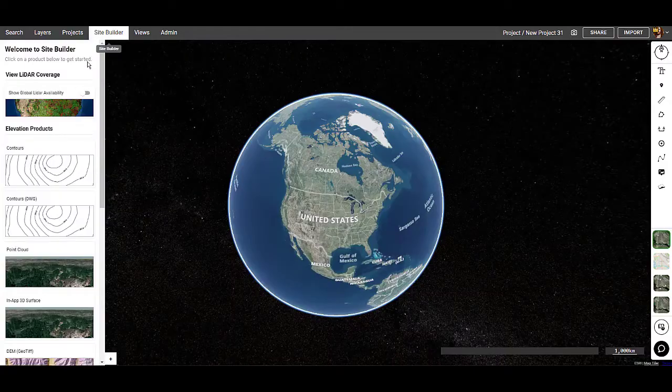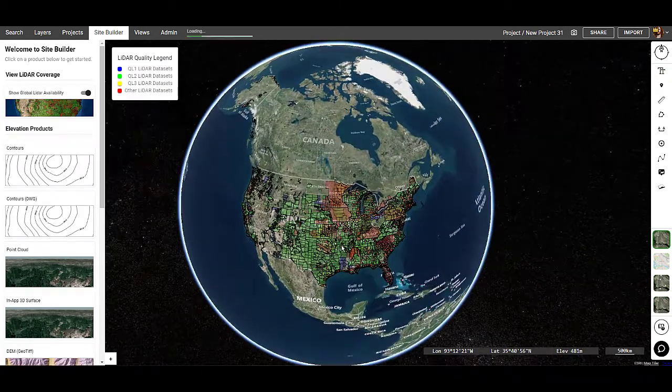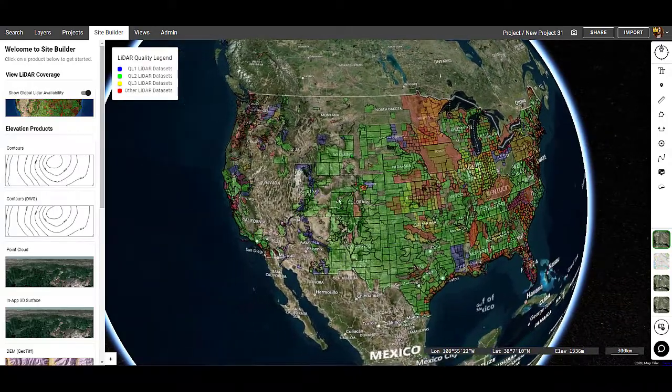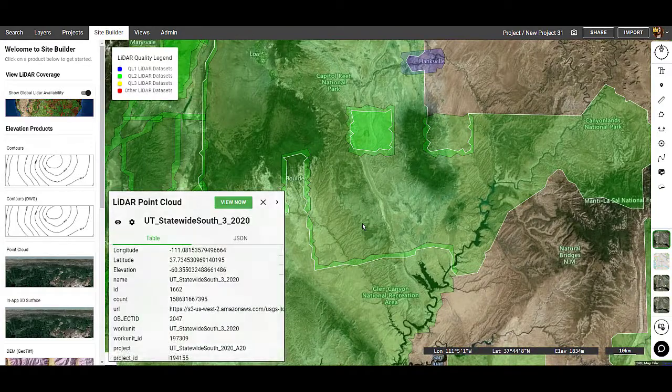Where can I download LiDAR? The best place to download LiDAR is using Equator. We have high quality datasets from USGS, LINDS, LIO, and Open Topography. We also have data available anywhere on the globe from the Japanese Aerospace Exploration Agency.